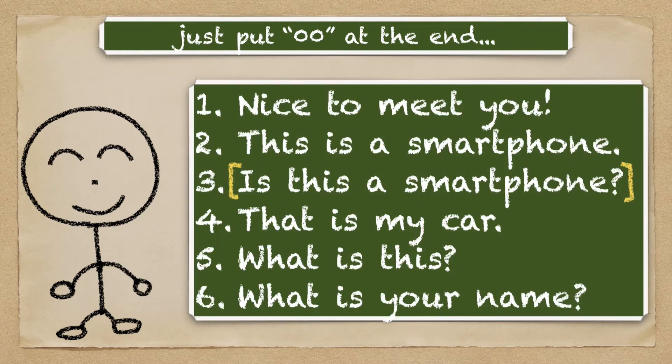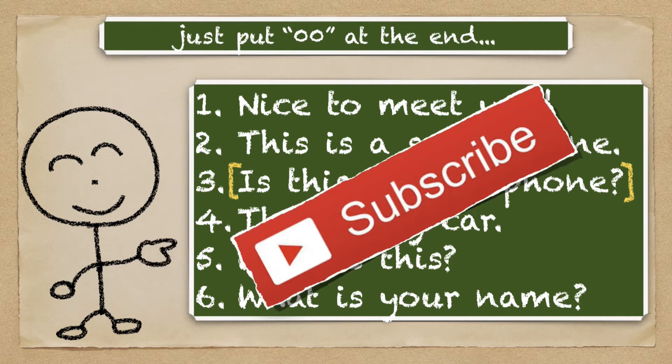If you like this video, don't forget to like it and please subscribe to my channel. Alright, let's get started!